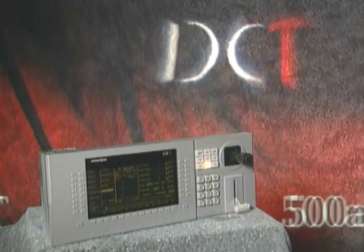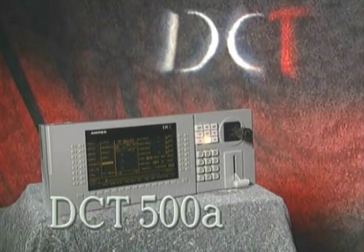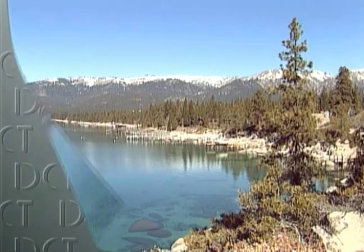The DCT 500A is the latest version of our world-acclaimed ADO 500. It features true dimensional page turn, digimat key, and target frame store for awesome visual effects with legendary ADO quality.